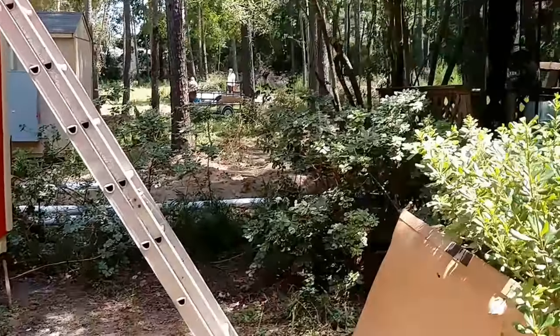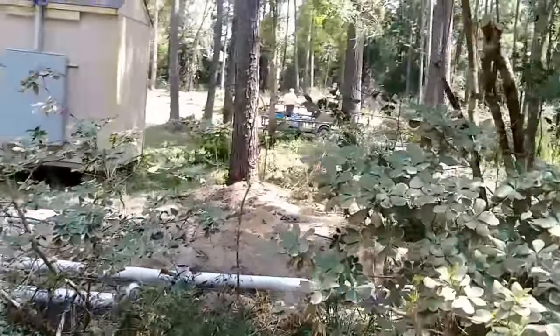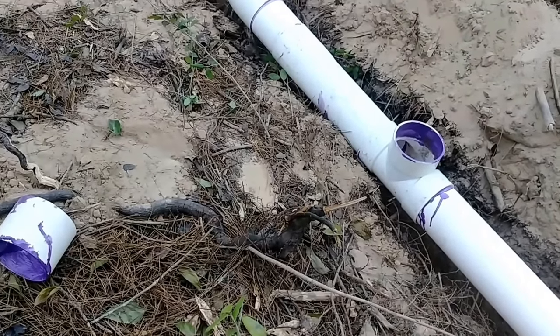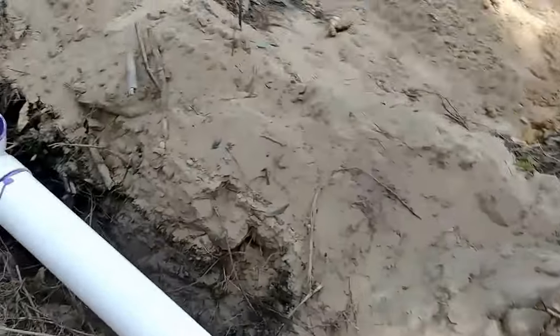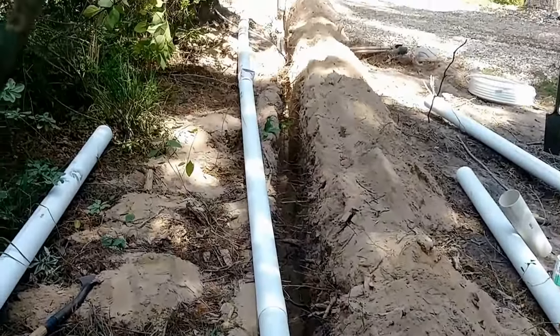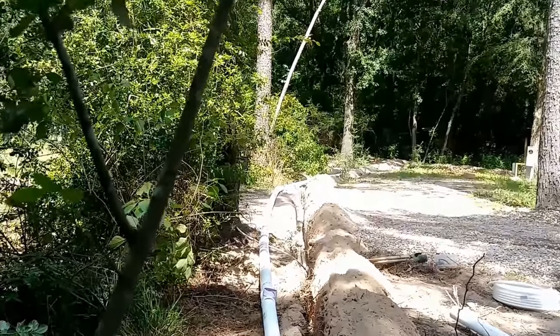Let's take a look over here and see what's going on with the trenches. Can you smell that? Not the sewer, but the chemicals they use to glue those pipes together. If you smell the sewer you've got a good nose, because that sewer is not working yet. It's going to be a long one — way down there to a brand new septic system.